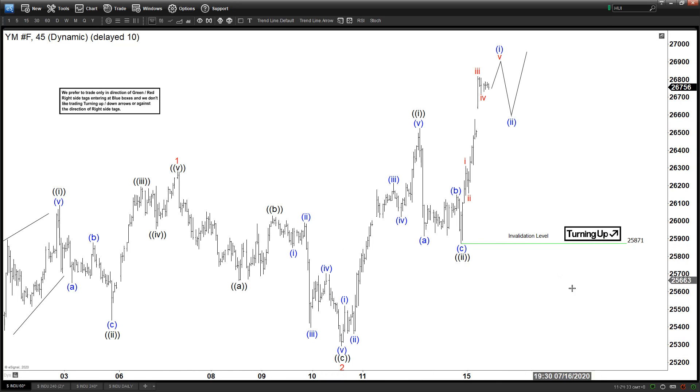Today we will be looking at the chart of the Dow Jones futures — this is the YMF 45-minute chart. We can see the index continues to see more upside. Earlier today we got this move higher labeled as a 1-2, 1-2, so it's a nested 1-2, 1-2. Currently another 1-2 is in progress right here, and that means as long as we stay above 25,871 the YMF can continue to see further upside.